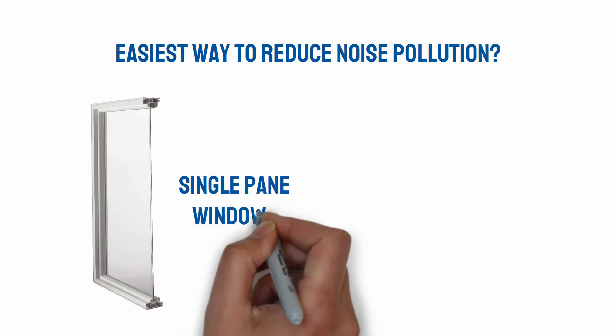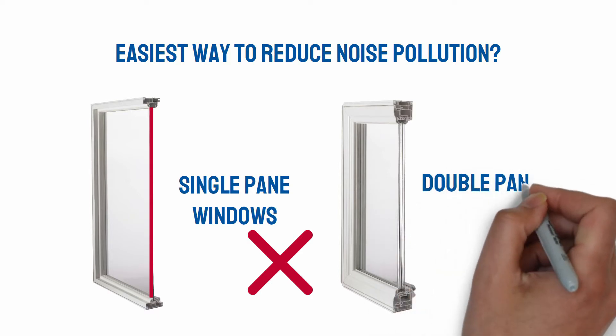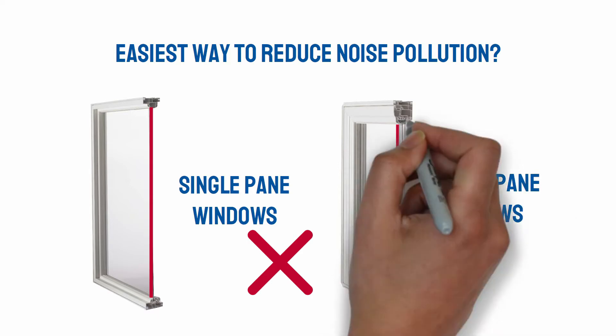Single-pane windows have just a single piece of glass in the window frame. Double-pane windows, the standard in newer homes, consist of two pieces of glass with air between them.